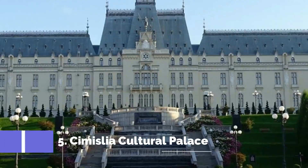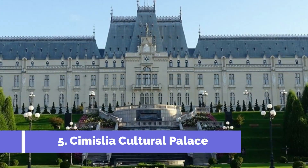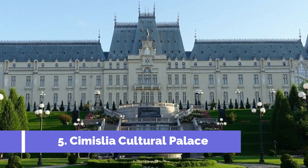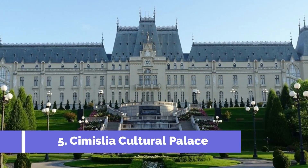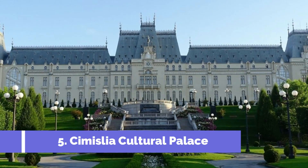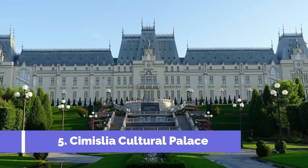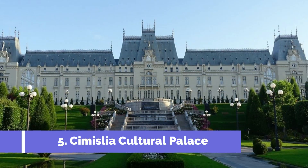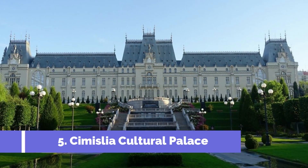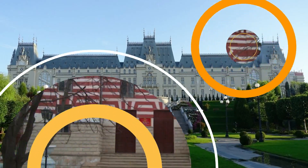Number 5. Simisliya Cultural Palace. Simisliya Cultural Palace is one of the top attractions in Simisliya, Moldova. Located in the heart of the city, this magnificent palace is a hub of cultural and artistic activities. Built in the neoclassical style, Simisliya Cultural Palace showcases remarkable architectural beauty and is a testament to the city's rich heritage. The palace serves as a cultural center and a venue for various events, making it a must-visit destination for tourists.